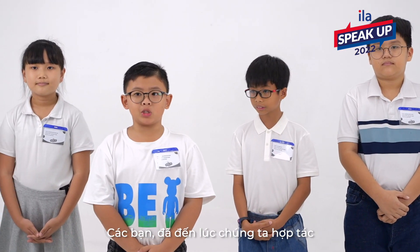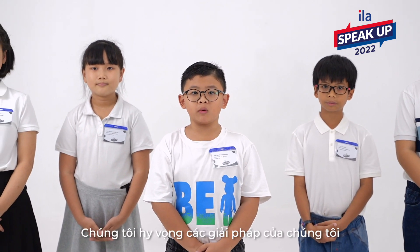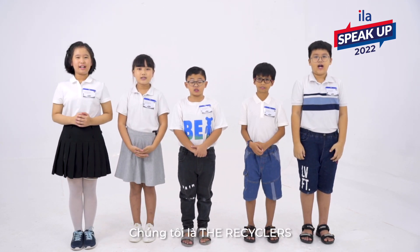Guys, it's time for us to work together for a better future. We hope our solutions will be taken into action and ILA will become an even better place for students. Please vote for us and we really appreciate you listening. Thank you!